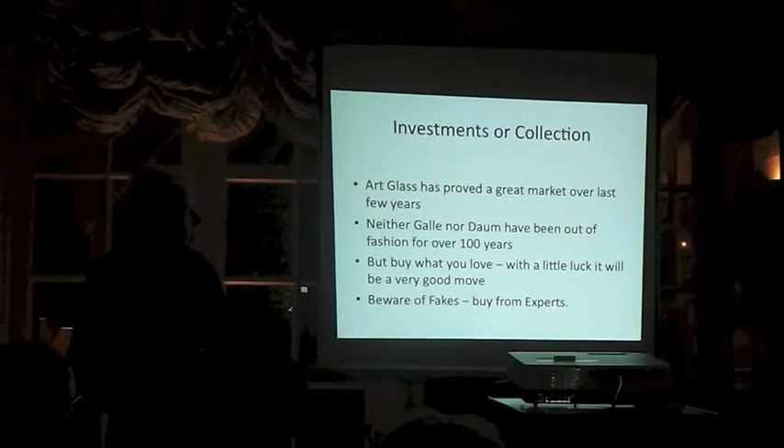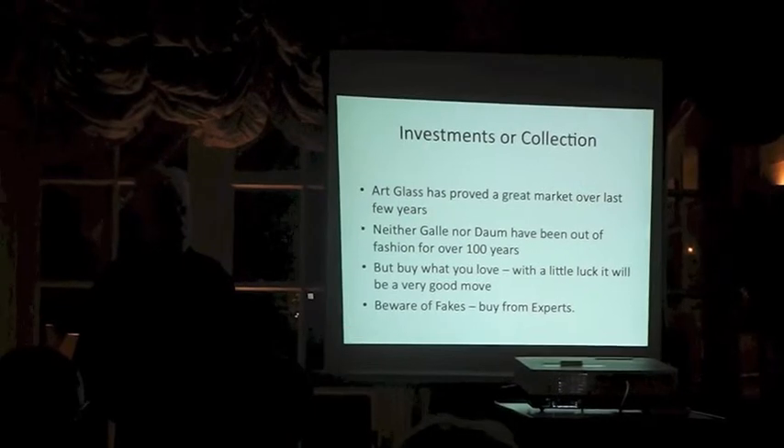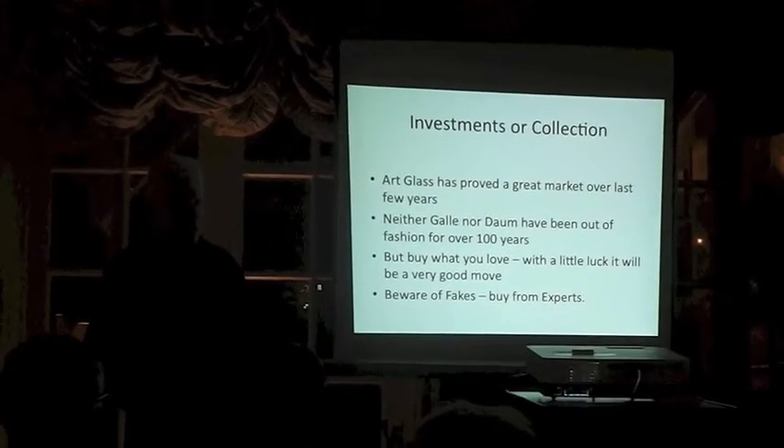Art glass has been a great market over the last few years, and the thing I always used to say is Gallé and Daum have not been remotely out of fashion for over 100 years. They are in that weird concept of being outside fashion.